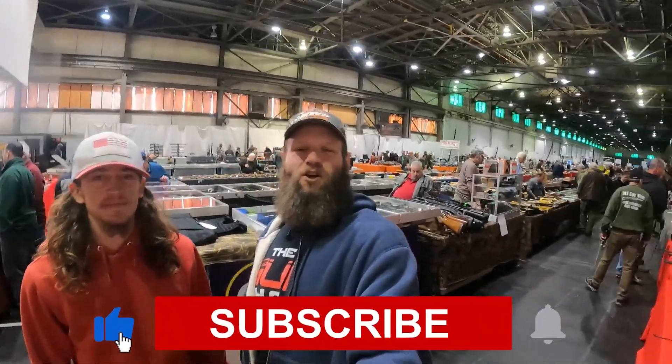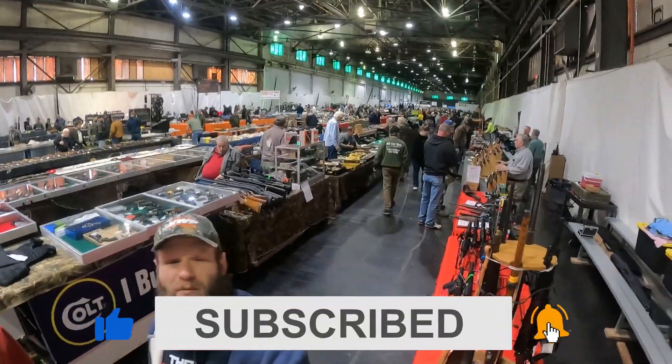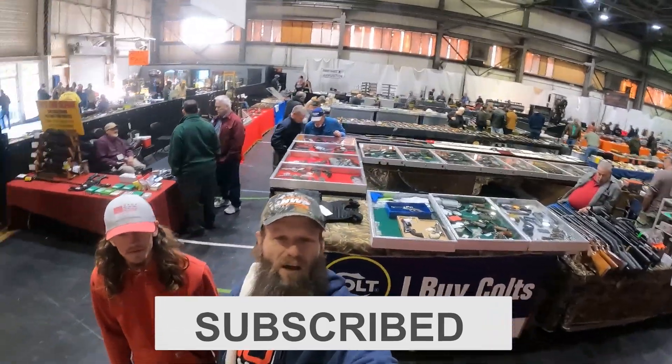All right YouTube, it is March 18th. We're at the Big St. Charles Gun Show. There's over 500 tables. We're going to go check out what prices they are.